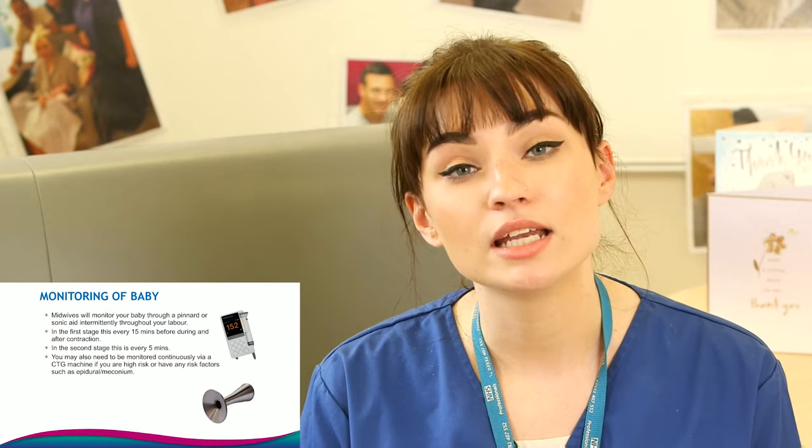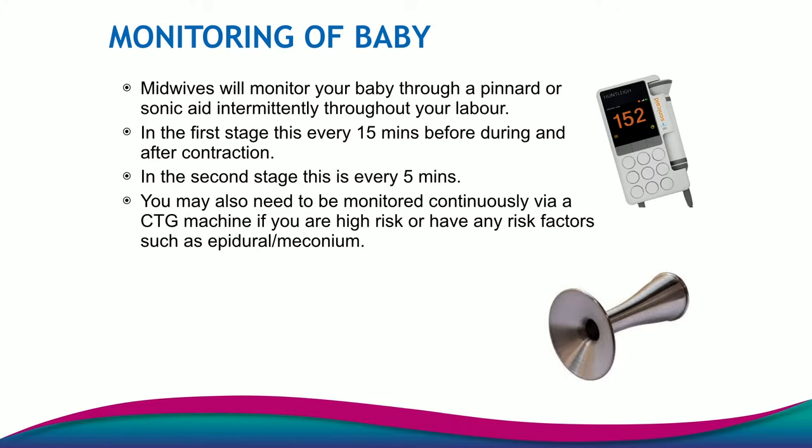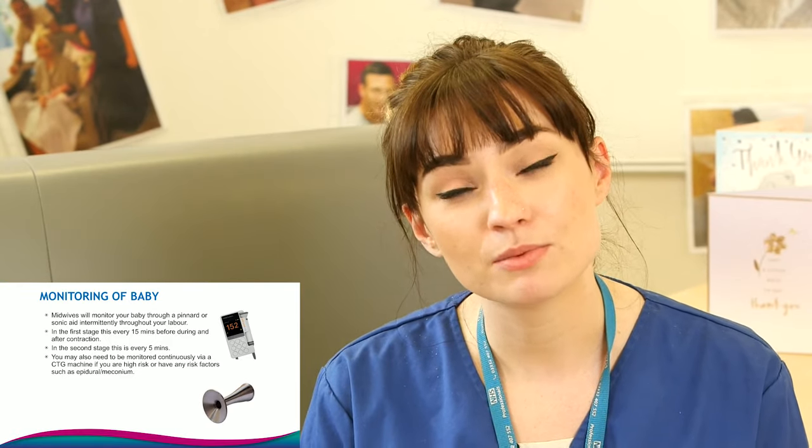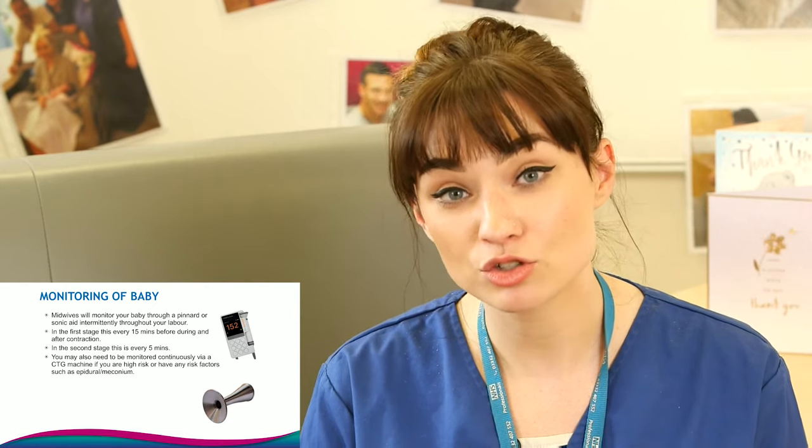Now we've discussed the stages of labour and pain relief, it's really important to discuss monitoring of the baby — this is the midwife's role throughout your labour. In the first stages of labour, she will monitor the baby's heart rate every 15 minutes, and in the active second stage of labour it can be as often as every five minutes or sometimes more. If you're also a high-risk pregnancy, you might be put on what we call a CTG monitor, which monitors your baby's heart rate continuously and prints it out on a piece of paper so we can observe the baby the whole time. This is probably one of the most important parts of your labour. I have here a pinard and a doppler, which are the two most routine instruments we use to listen to the baby's heart rate.